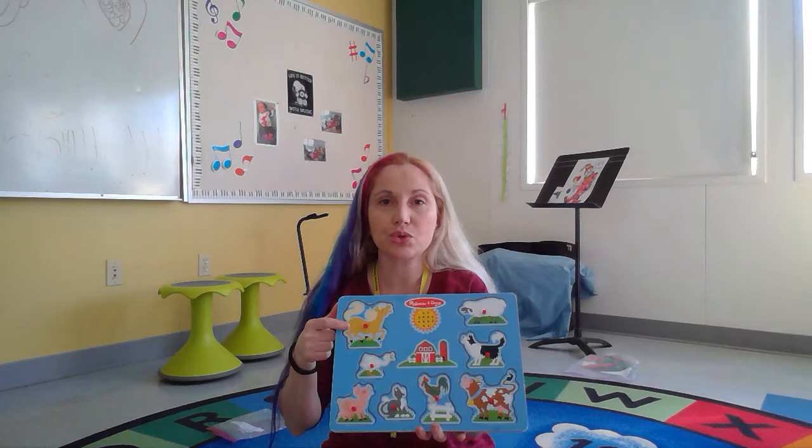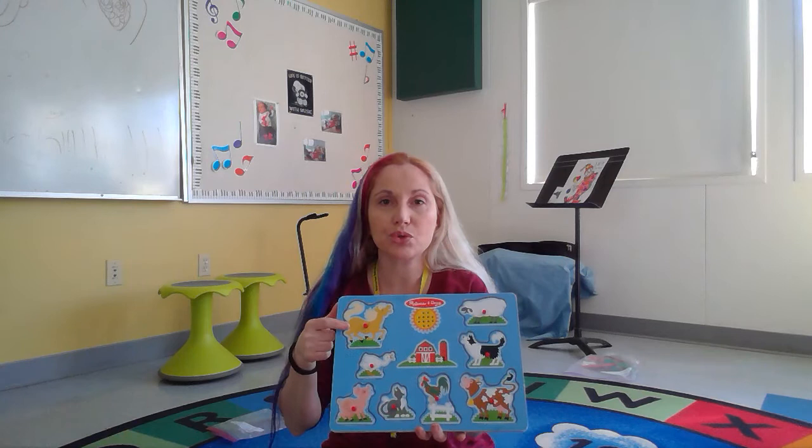So over here we have sus, a horse. Let's listen to the sound that the horse makes.